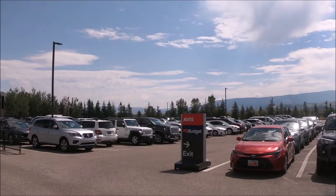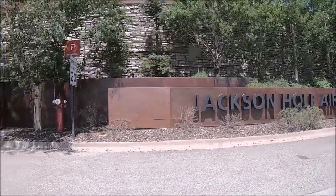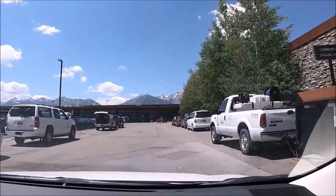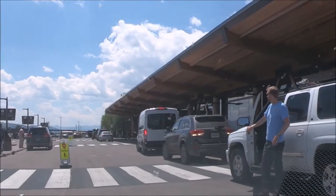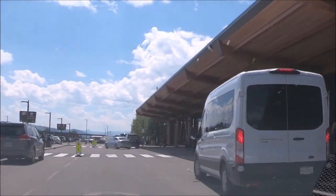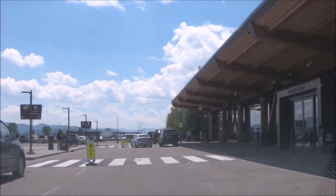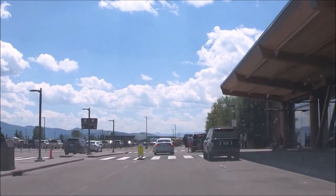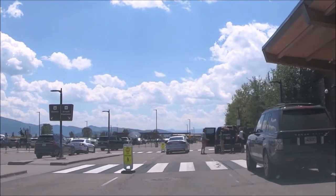The Craig Thomas Discovery and Visitor Center in Grand Teton National Park is five miles north of Jackson Hole Airport. For more adventure, travel 50 miles north to Yellowstone National Park. The town of Jackson is just nine miles away, as well as many ranches and headquarters for outfitting hunters and fishermen.